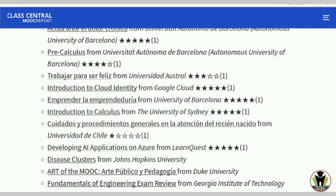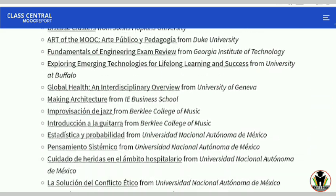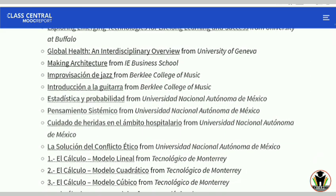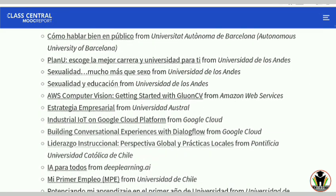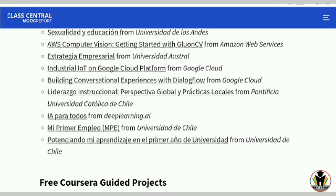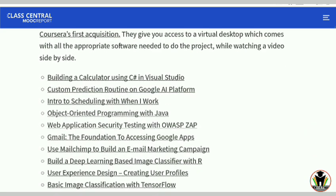I've uploaded answers for these courses and shared a playlist link in the description where you can find all the Coursera answers. There are also more courses from AWS and Google Cloud, including Industrial IoT, AWS Computer Vision, and Building Conversational Experiences with Dialogflow. All these courses are from Google Cloud and Amazon.